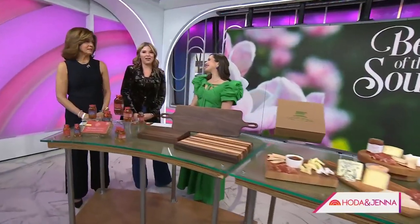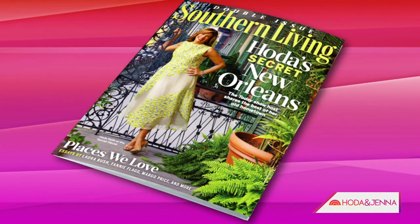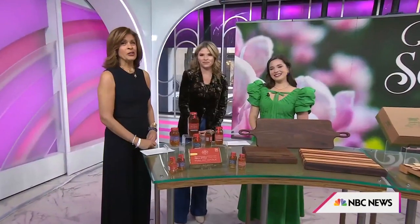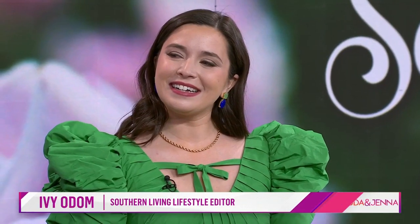In case you missed it earlier, Hoda is a cover girl. She is on one of the two covers for the April issue of one of our favorite magazines, Southern Living. It's a great magazine. Inside you'll find the South's best list of small towns and cities, and Southern Living's lifestyle editor Ivy Odom is here to tell us all about it.